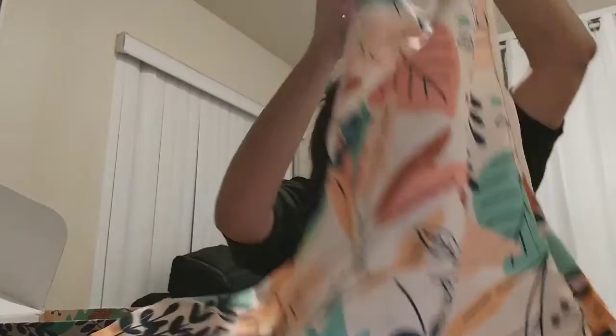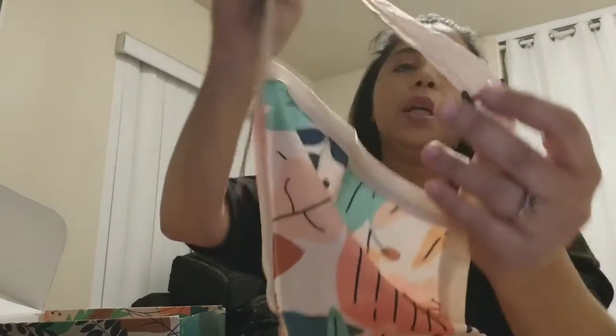The next thing in here — it is an apron! Look at that, with the leaves on it. What I like about it is it has these adjustable straps. This is pretty neat, I like this — this is definitely going to get used.